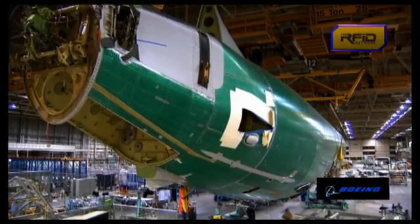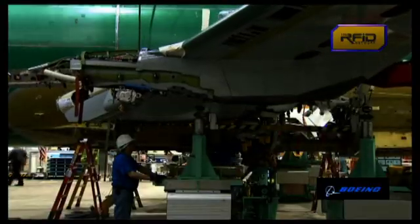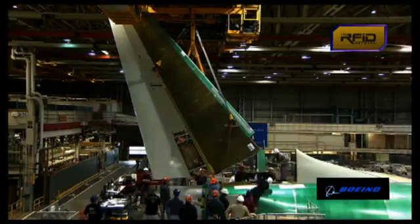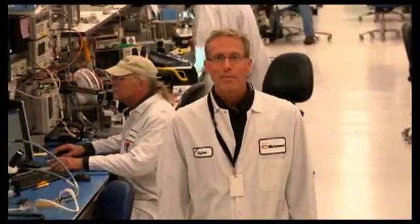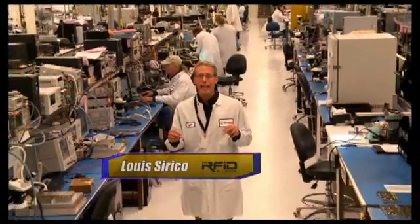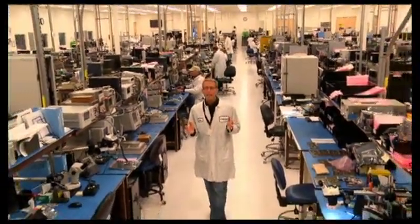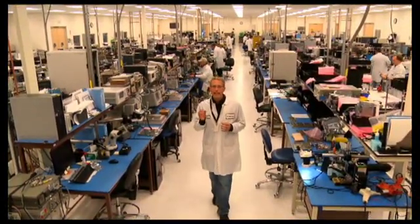Chances are you've never been to an aerospace and defense manufacturing facility. These are extremely high-tech facilities that design and produce sophisticated electronic components used in a variety of military and commercial systems. I'm Lou Cerrico, and in this special edition of the RFID Network, we've been given a rare opportunity to go inside a high-security facility for a look at how RFID technology is used in the manufacture of unmanned aerial vehicles and guided missiles.